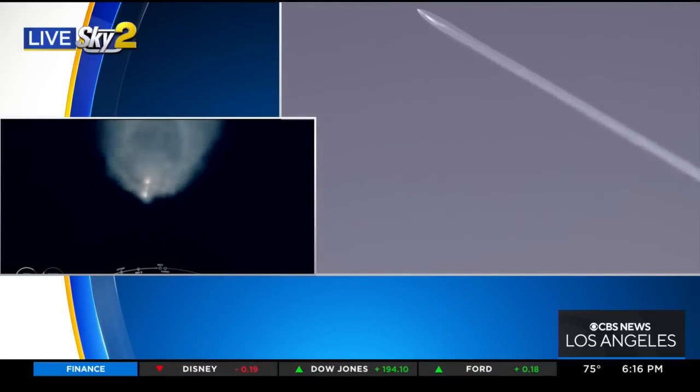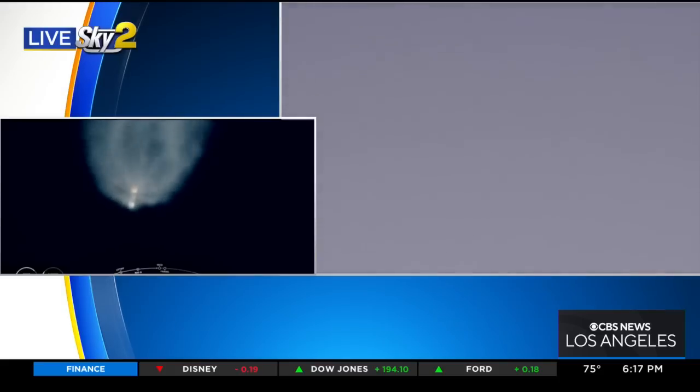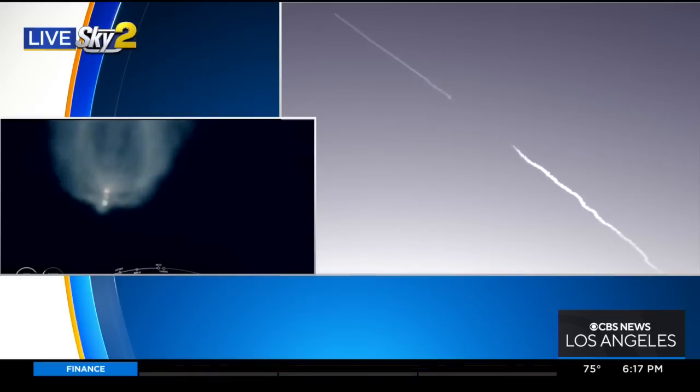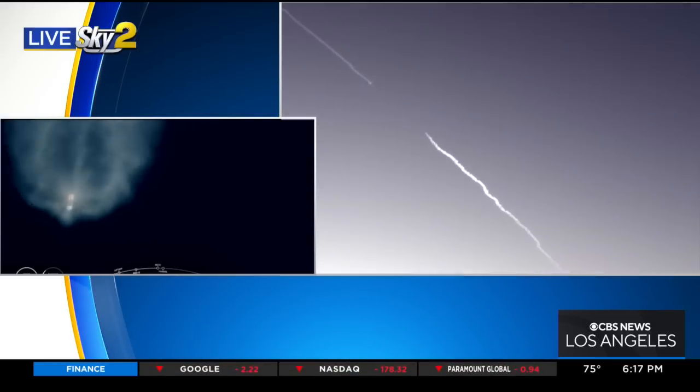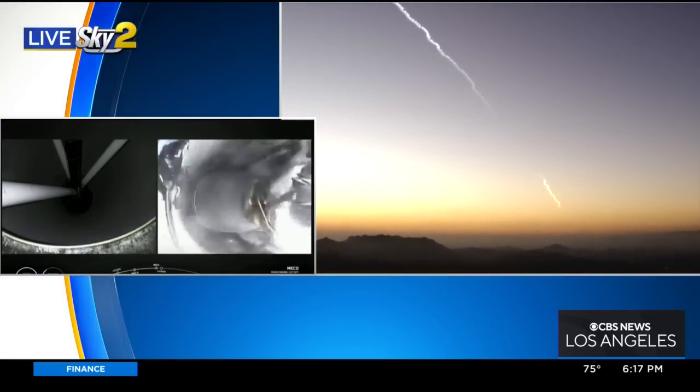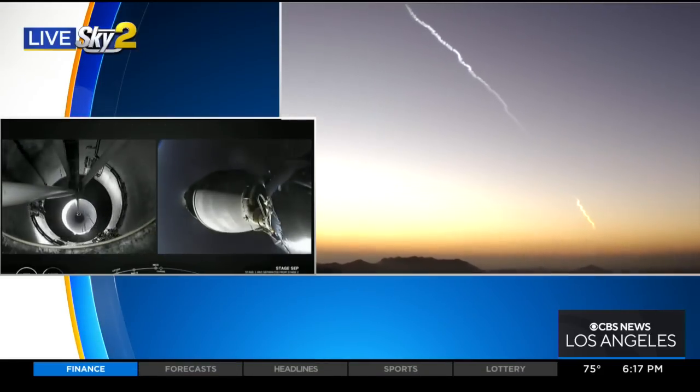This is such a picturesque sight in the sky, if you're able to see that. The marine layer has certainly cooperated this evening, that's for sure. People thousands of miles away can see this. Oh, absolutely fantastic.